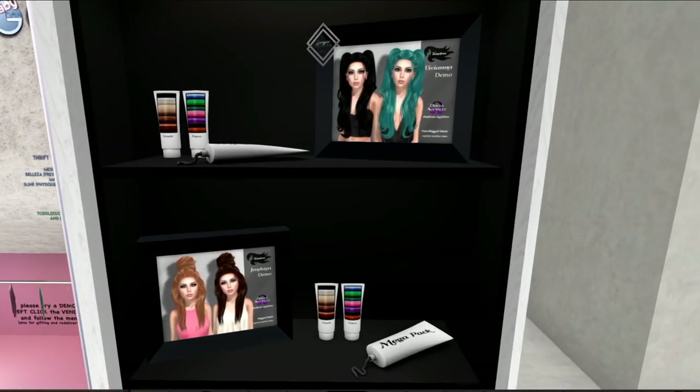Last but by no means least, we've got Tameless. The top shelf is the hair that I'm wearing now — in the natural set, I've got blonde. And then the bottom would be a kind of half updo with the hair in the front and down, which also comes in natural and fantasy.